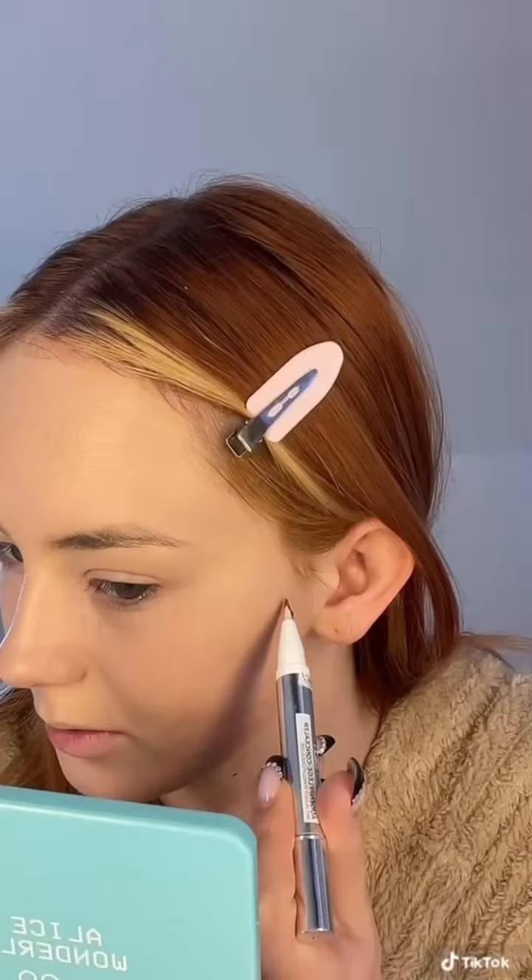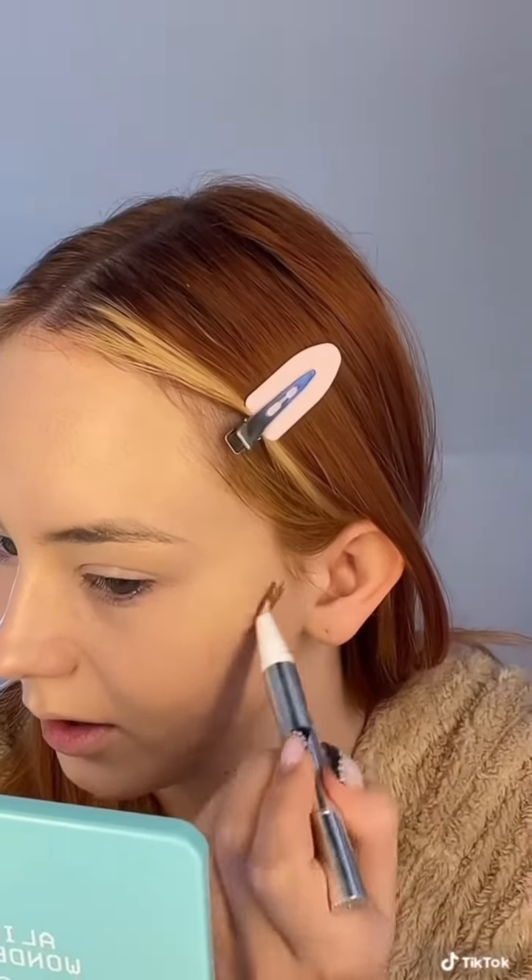Welcome to part two. For a cream contour I'm actually gonna try this L'Oreal True Match eye cream in a concealer, but I just have it in a really dark shade. I absolutely love using concealers as cream contours because I sometimes find they blend much easier. So we'll see how this goes — I'm just gonna blend it out everywhere.